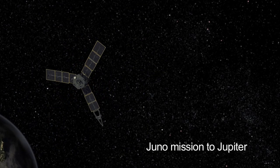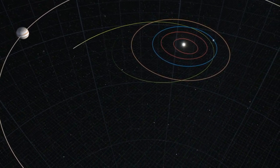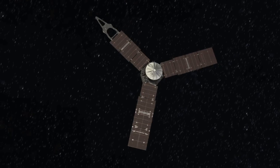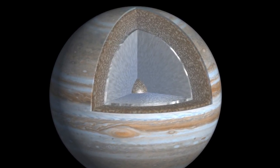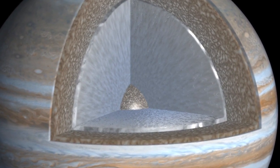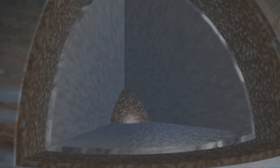NASA's Juno spacecraft, which launched in August, will arrive at Jupiter in 2016. Juno will map the giant planet's magnetic field and help us better understand this strange material. Scientists think Jupiter's magnetic field is generated by an ocean of liquid metallic hydrogen hidden within the planet. Metallic hydrogen is hydrogen gas compressed so much by gravity that it becomes an electrically conductive liquid.